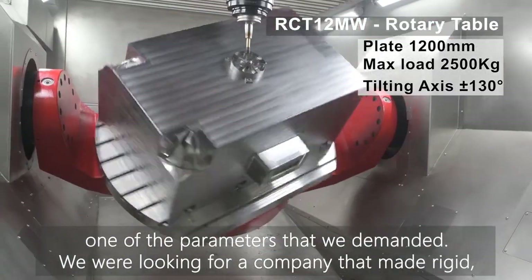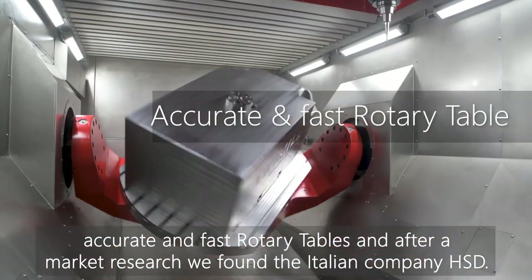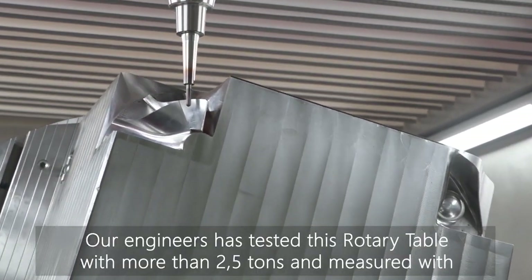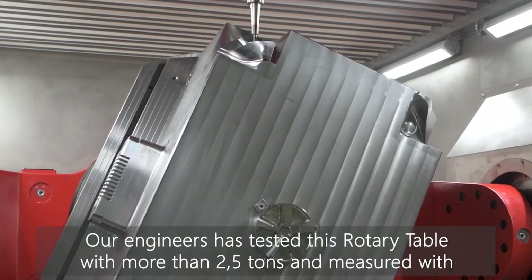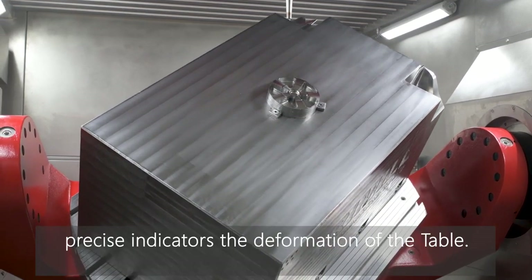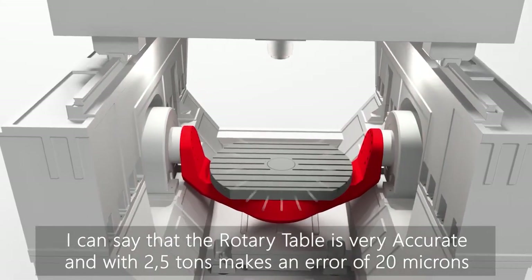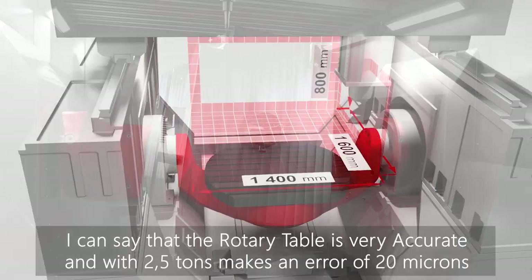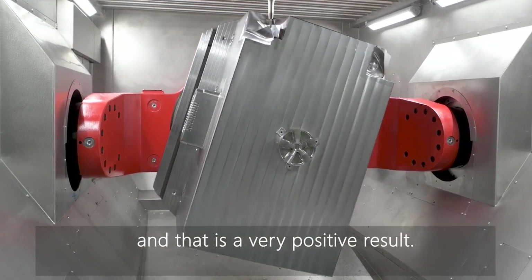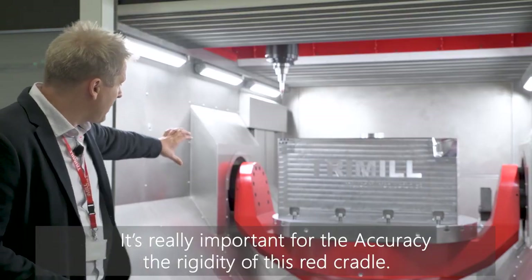We had to find a company which also produces rigid, accurate, and fast tables. After researching the market, we found HSD in Italy. Our engineers tested these tables loaded with more than two and a half tons and measured deformation very precisely. The table is very accurate — with a load of two and a half tons, it makes an error of about 20 microns, which is a very positive result. What is very important for the accuracy of the table is the cradle.